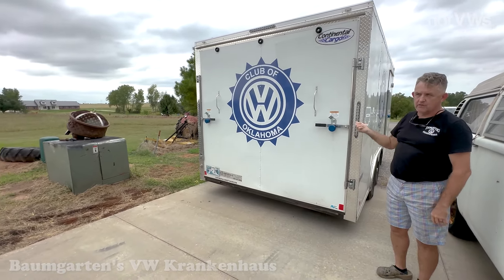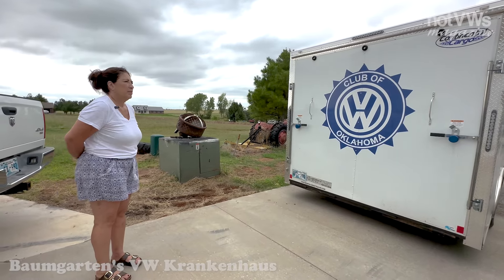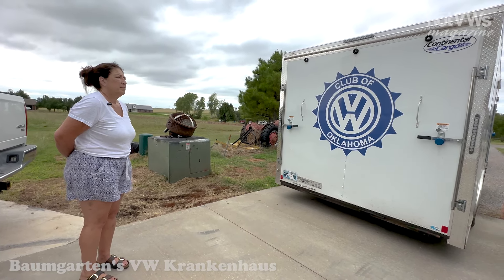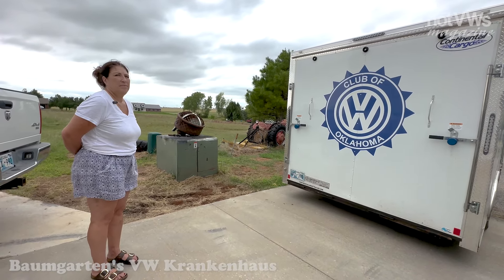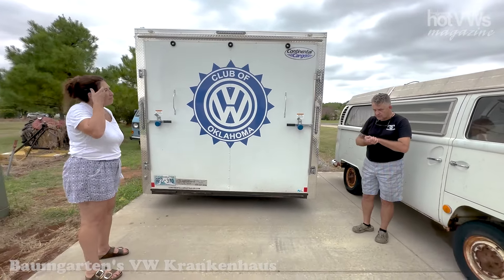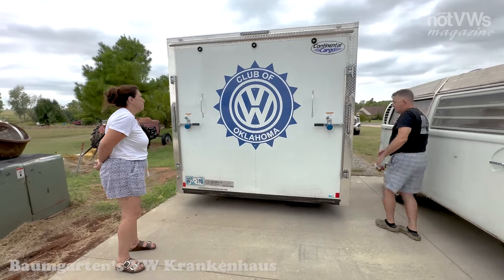I'm the president of the VW Club of Oklahoma and Angela's on the board. We've got a wonderful group of people involved with the club. We just got through putting on our big show yesterday at Mustang Wild Horse Park — probably one of the largest attended in our 10-year history. I've been voted in as president every year since 2017 — about six years now.